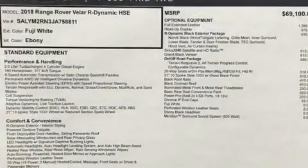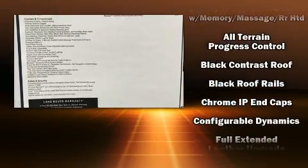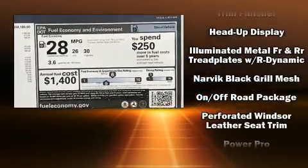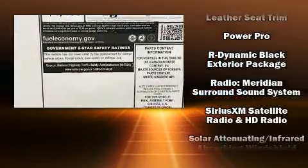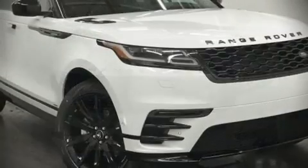Passenger security is always assured thanks to various safety features such as head curtain airbags, front and side impact airbags, traction control, ignition disabling, an emergency communication system, and four-wheel disc brakes with ABS. You'll never lose visibility with rain-sensing wipers, which activate automatically when the drops start to fall.